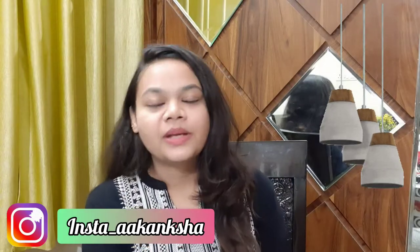Hey guys, welcome back to my channel. I am Akanisha. In today's video, I am going to tell you about sunscreen.